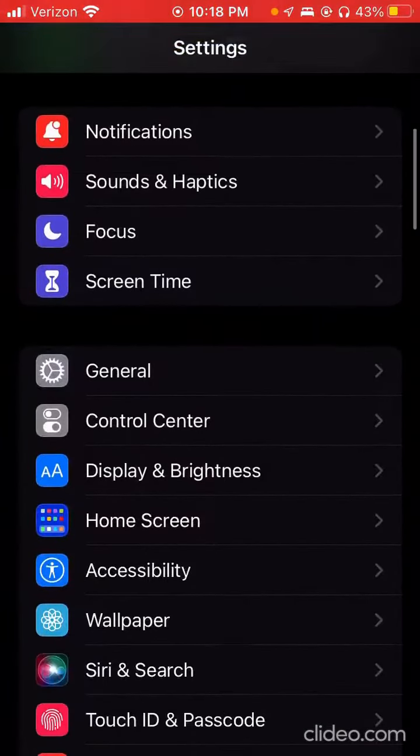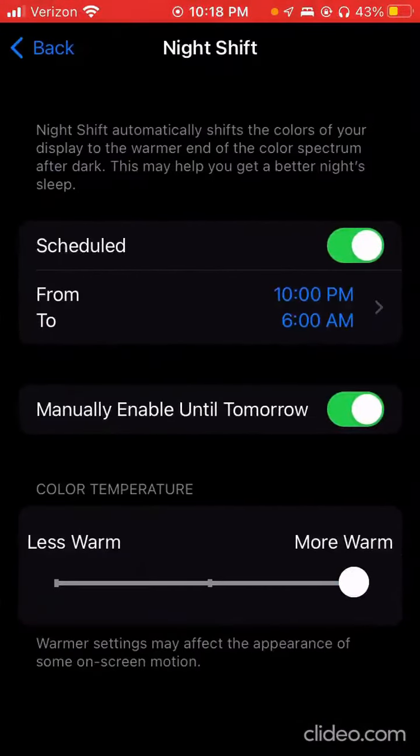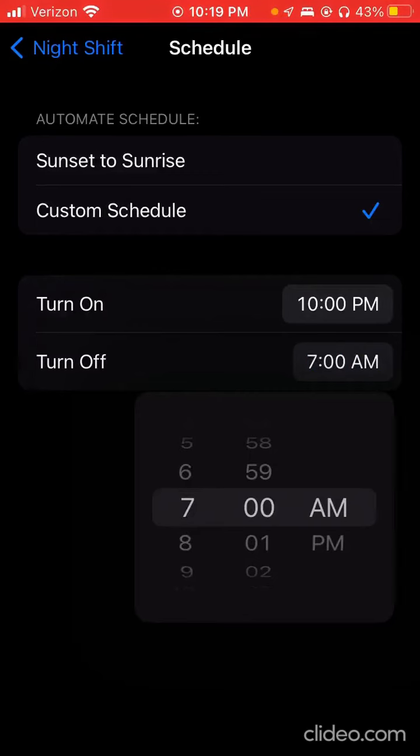So if you go to Display and Brightness, you can turn on Night Shift, which will make the colors on your screen more warm. This will help you sleep better, especially if you're on your phone at night, and you can also change the time for when you want it on.